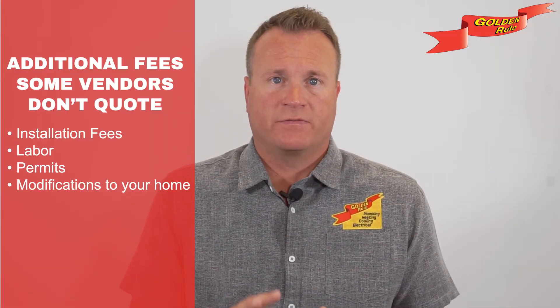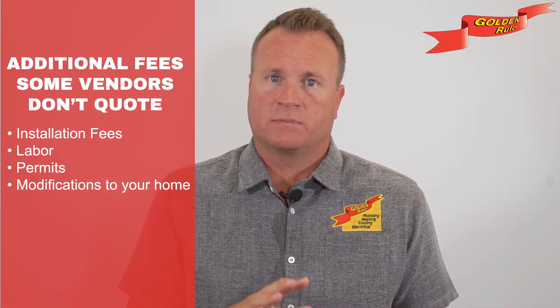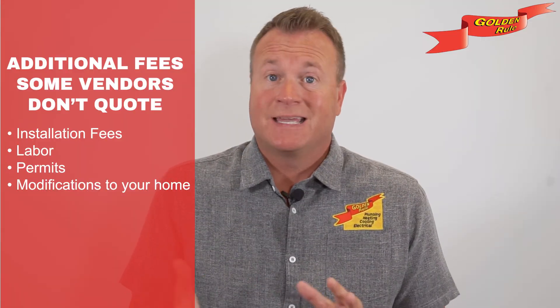For example, installation fees including labor and permits, as well as modifications to your home's infrastructure, can all influence the cost. Financing options can help you manage the upfront costs more comfortably. As you can see, the cost of a new HVAC system varies based on a variety of factors. It is essential to do your research, get multiple quotes, and choose a system and a contractor that best fit your home and budget. We're looking forward to seeing you soon.